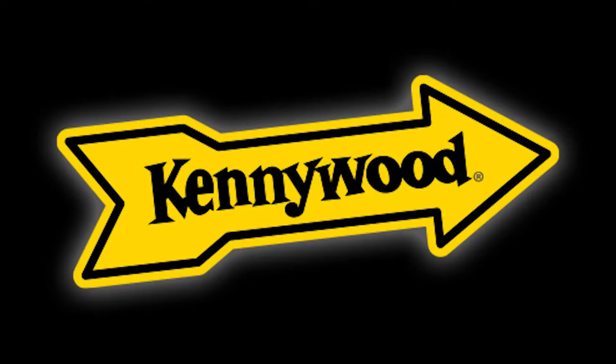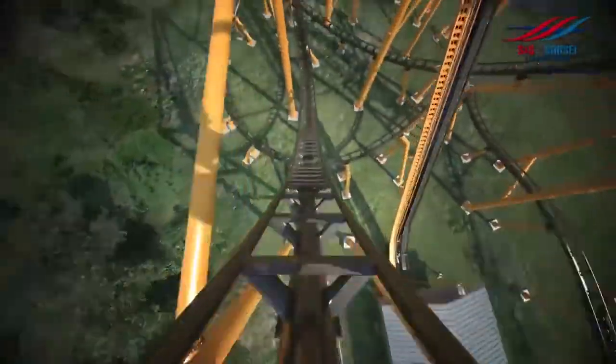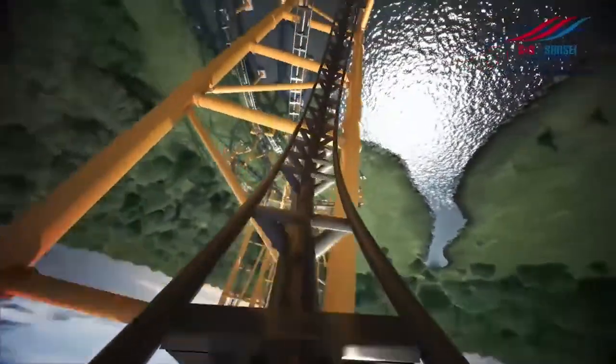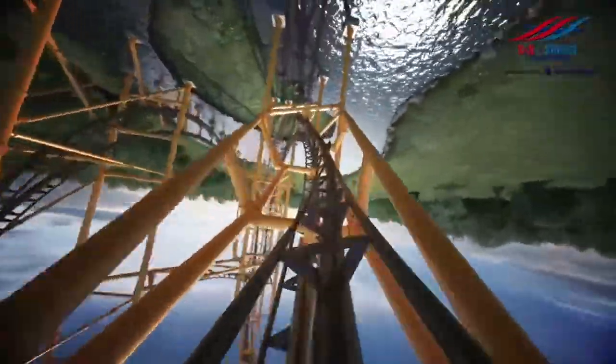Next up is Kennywood. I love Kennywood — it's one of the parks I'm definitely visiting this year. I've ridden all of the currently operating coasters there, but Steel Curtain is opening this year. I think it's going to be a great addition — maybe not a top-10 coaster in the world, but an elite coaster. It could possibly beat Phantom's Revenge as the best in the park. Phantom's Revenge is amazing, but Steel Curtain has a lot of potential.